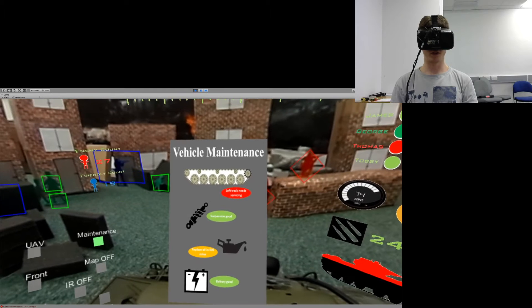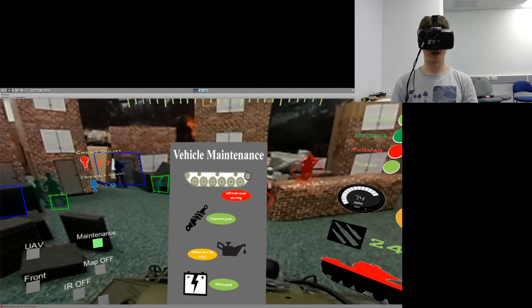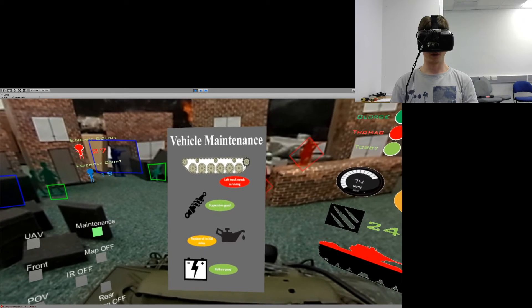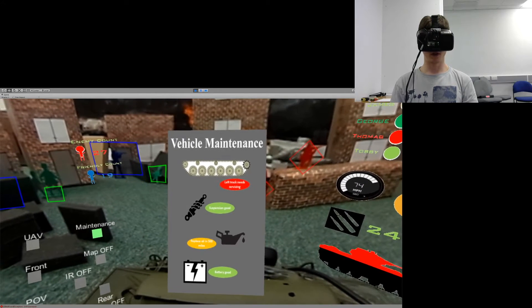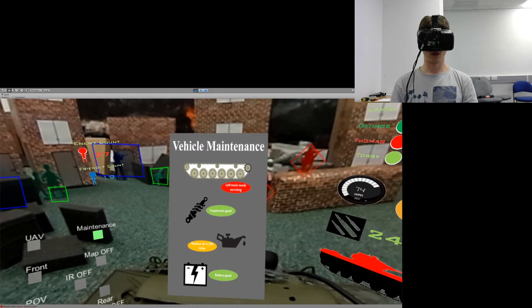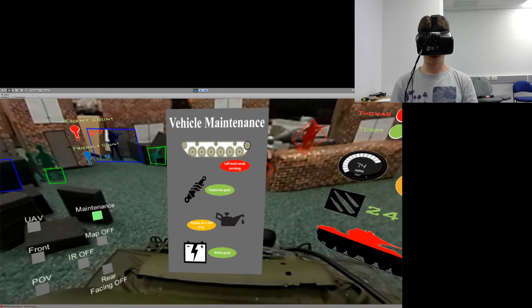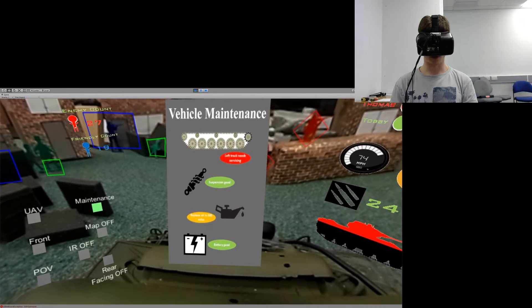Specifically for each vehicle, a maintenance panel can be designed to indicate the condition of all mechanical parts. In this demonstration we can see that the tracks are wearing out and need replacing, oil level is good, and the battery status looks good as well.